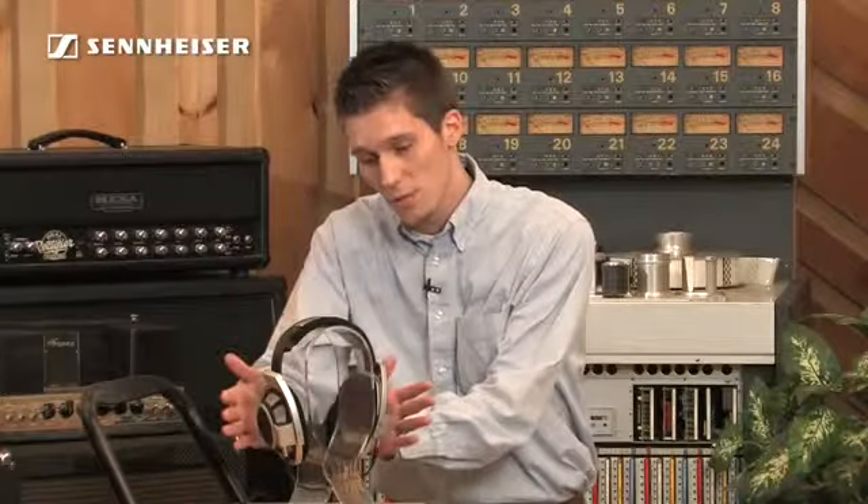The transducer system is an angled 56mm driver in a ring radiator design. The frequency response of this headphone goes even beyond the range of human hearing, from 6 hertz all the way to 51,000 hertz. This is audiophile listening at its best.